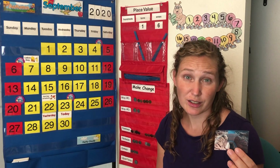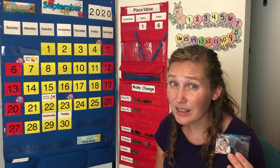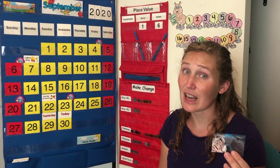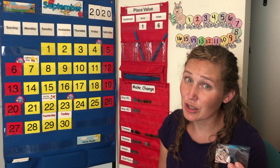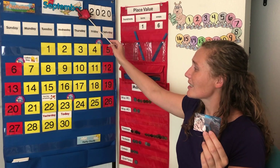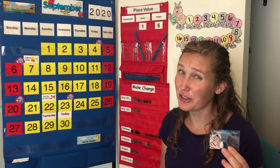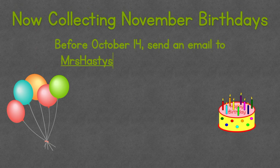Dams are built to control water. Is there something in your life you need to control or build a dam for? We call that self-control. Self-control means learning not to have too much or do too much of something. Sometimes we need self-control to keep ourselves healthy — maybe not to eat too much dessert, watch too much of that movie, or stay up too late at night. Maybe today, Wednesday September 30, 2020, you're going to build a dam in your life and have self-control over something you've been struggling with. Go check the calendar and you can say what month it is and the day.